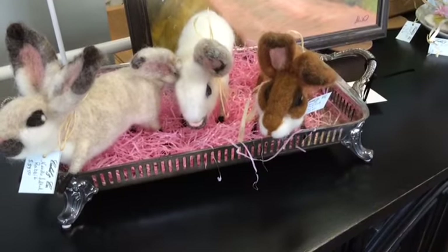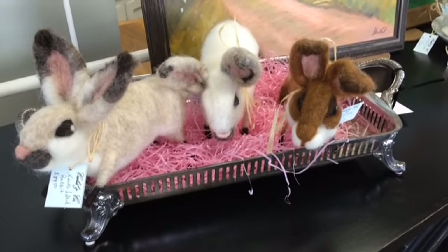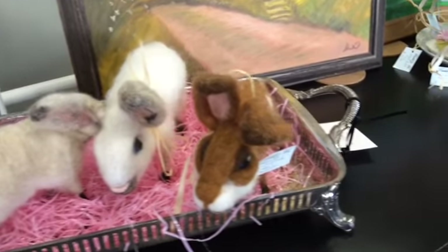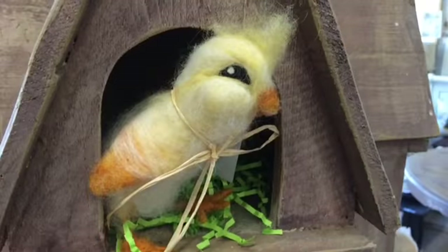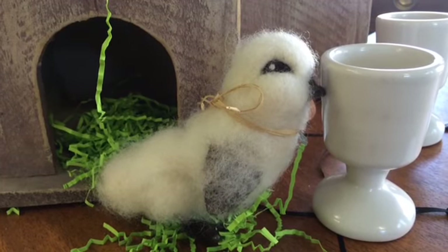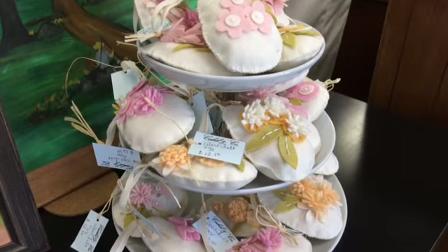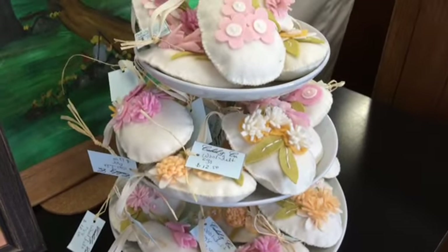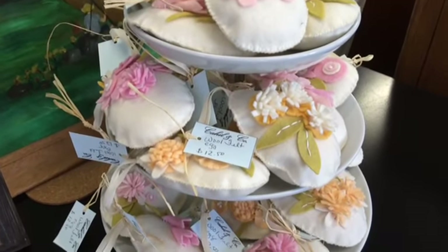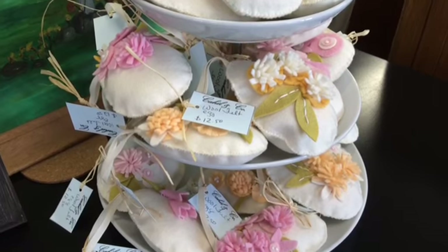Cheryl has gotten these adorable handcrafted rabbits made out of felted wool. They're really heirloom quality. They're very unique. There's also little baby chicks. And then also she has these felt eggs with all the embellishments on them. They're so sweet — they would make a nice little gift for Easter.